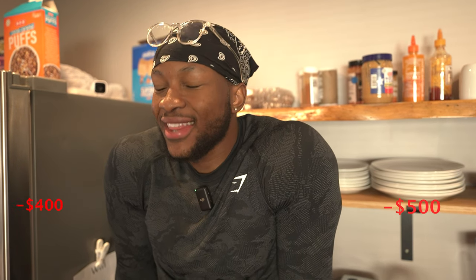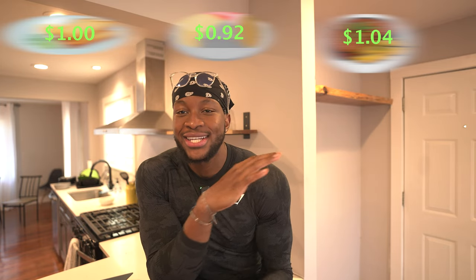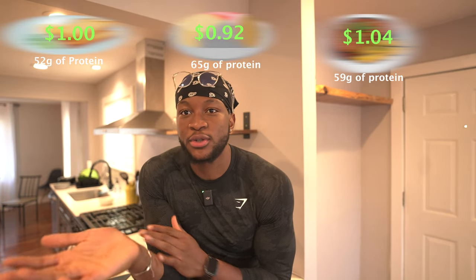The average grocery shop on a bulk could set you back $400 to $500 every month, and that's a lot. But what if I told you to break this down by 80%? This brings your cost per meal to a dollar per meal simply by choosing the right food.